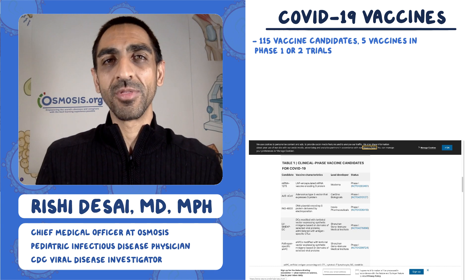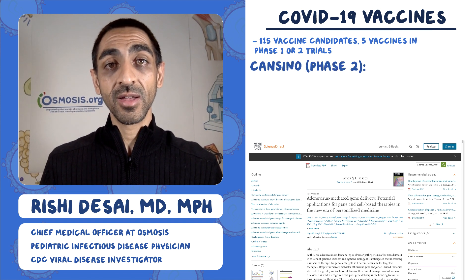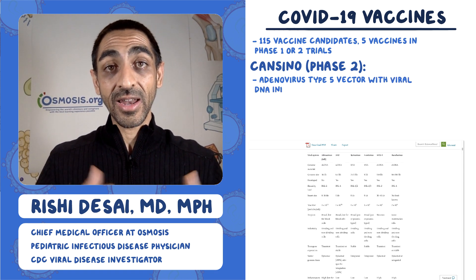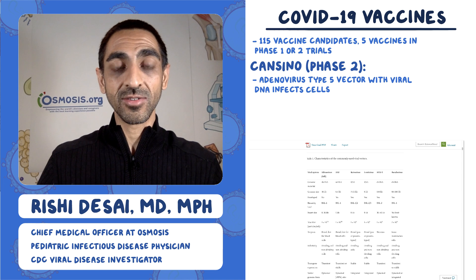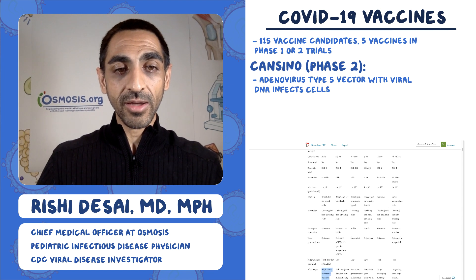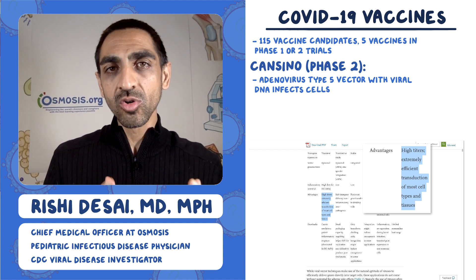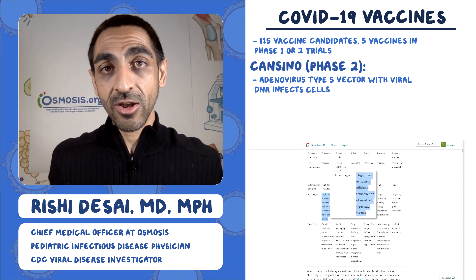We're going to go through all five systematically, looking at the mechanism of these vaccines and why we think they might be effective. The first is the CanSino vaccine, using an adenovirus-mediated gene delivery system. They take DNA, put it into adenovirus particles, and get those particles to infect cells and express that DNA. Under advantages, you get high titers — it's an extremely efficient way of transducing most cell types, meaning these viruses are very good at getting into lots of cells.